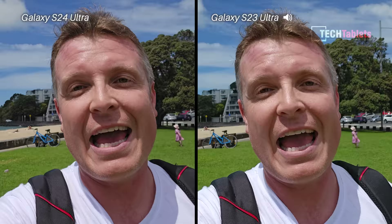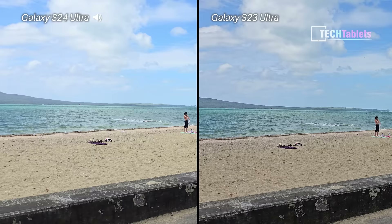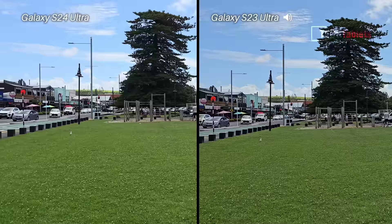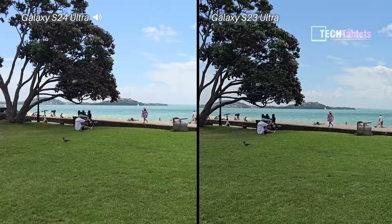Has the video stabilization improved, and what about low light — will that be better with the S24 Ultra? This is the one times camera at 200 megapixels, and as I walk along it's looking smooth across both of them — you can't really see much of a difference. It's quite windy. I'm swapping over the audio sources. Now testing stabilization with the main camera — jogging and sprinting. Let me know in the comments if you think the S24 looks a bit steadier; I think they look very, very similar.